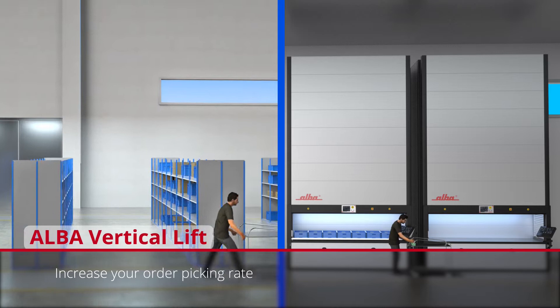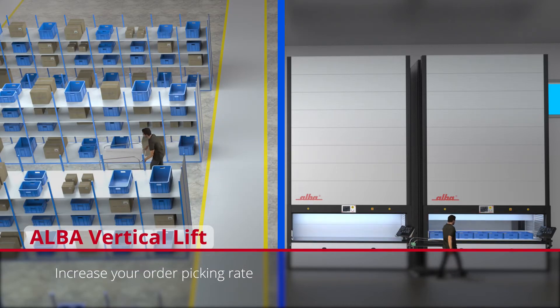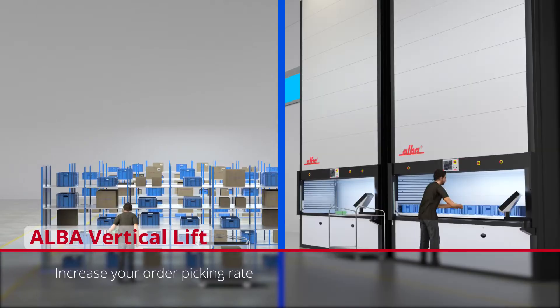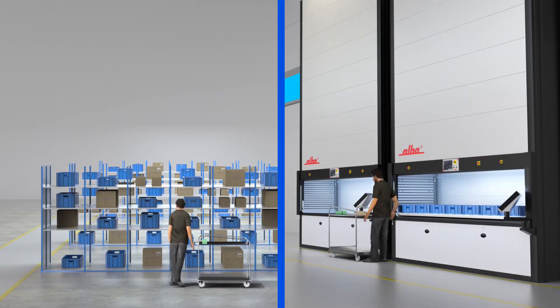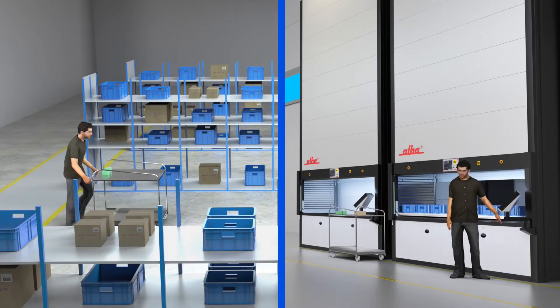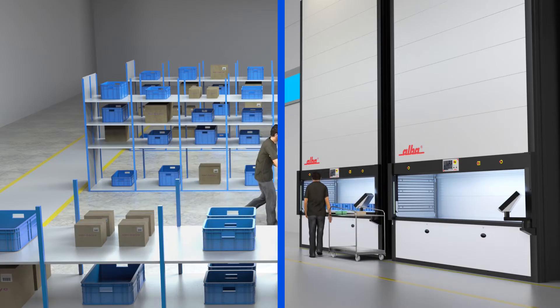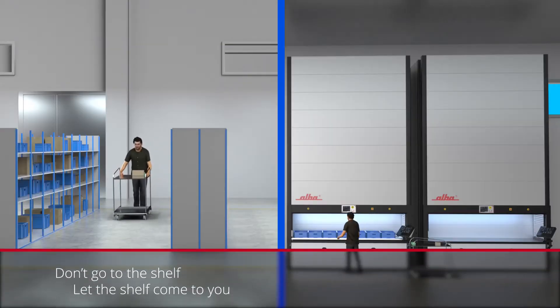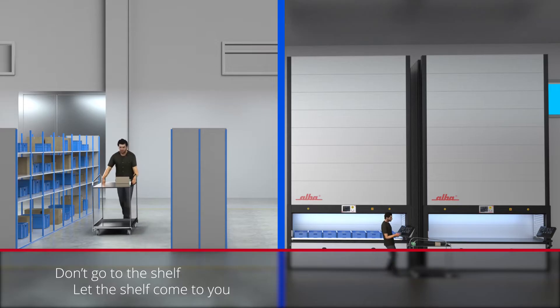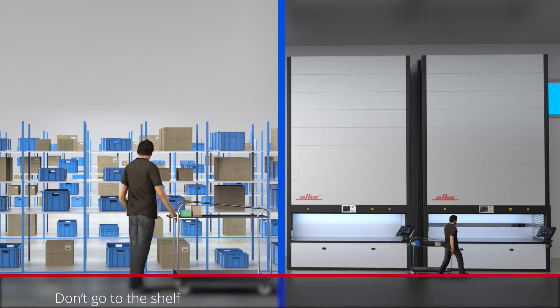One of the most important features of ALBA Vertical Lift is its very fast order picking speed. While tens of pickers complete pick lists in manual picking approaches, with only a few people you can complete more orders faster, safer and more accurately. You can reach 4,000 lines processed per day with a single person, by removing time lost during walking corridors, climbing ladders, searching or waiting for items.